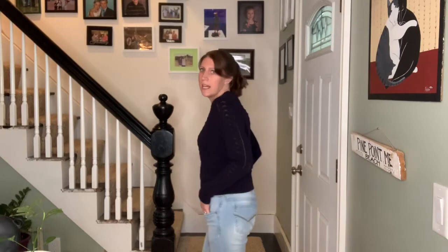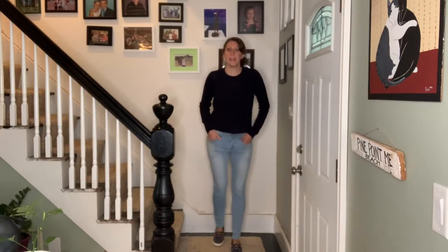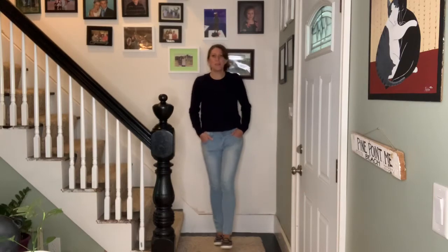I paired this sweater with a light pair of Wallflower jeans from Kohl's and some little Sperry boat shoes, which are super comfortable. You could also wear this with heels and nice work pants, but I thought this outfit would be perfect for casual Friday. I love the color navy — it's something I'm always drawn to — and I think it will be super fun for fall.